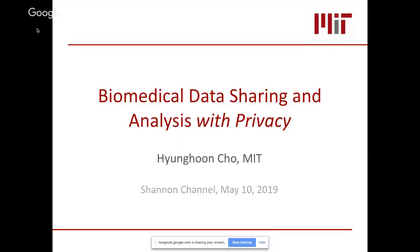My talk will be about: how do we enable sharing and analysis of sensitive biomedical information while preserving privacy?